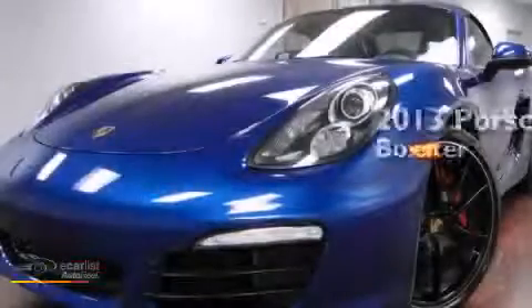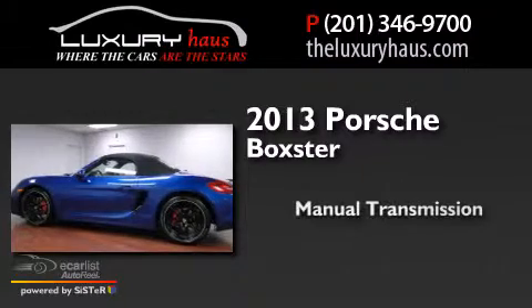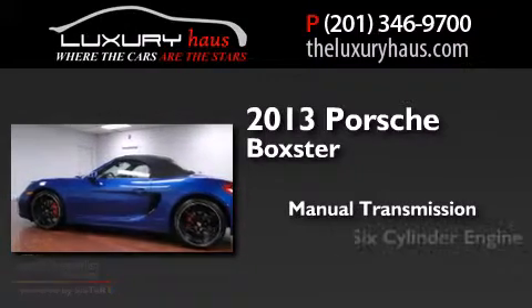This is a 2013 Porsche Boxster. This convertible has a manual transmission and a six-cylinder engine.